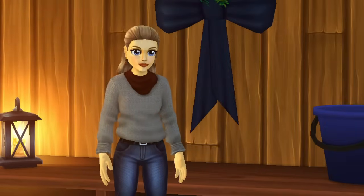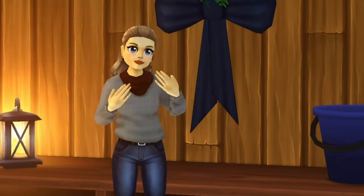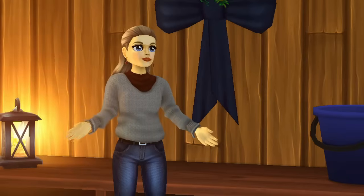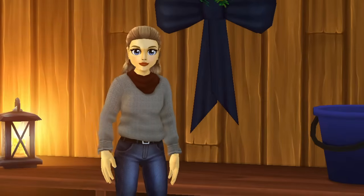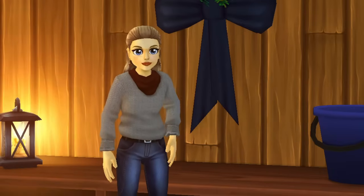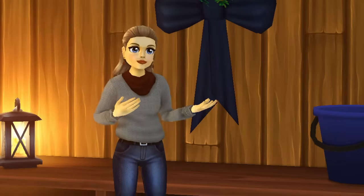Hey everyone! I've come to the realization that I haven't done any sort of routine with the horses on the channel, and what better way to start doing that but with a winter morning routine here at the barn. A quick disclaimer: this was filmed before the holidays, so that's why all of our decorations are still up.